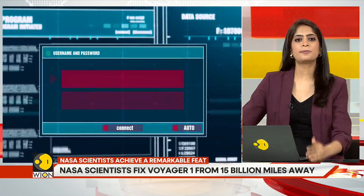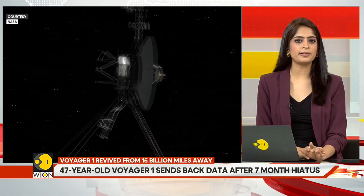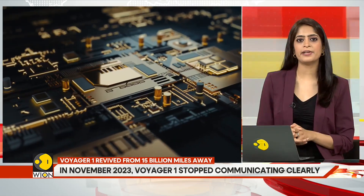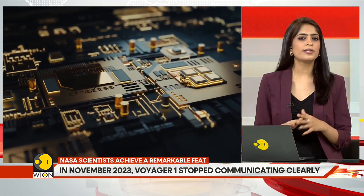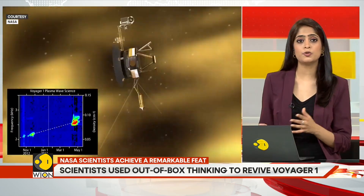A single chip responsible for storing part of the system's memory, including some of the computer's software code, was not working properly. The loss of the code on the chip is what caused Voyager 1's science and engineering data to become unusable. With no way to fix the chip, the scientists split the code up so that it could be stored elsewhere.